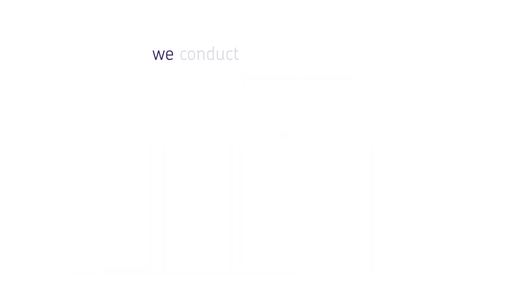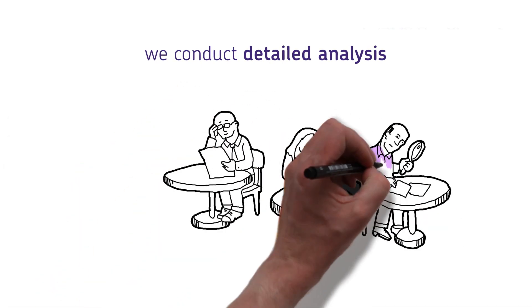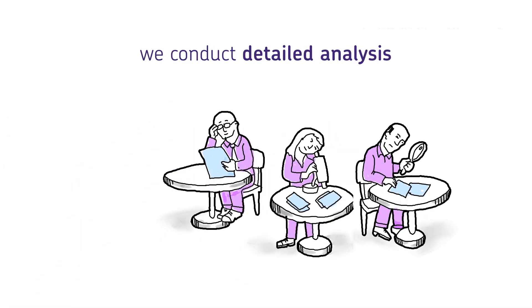At AQA we do a detailed analysis of every single question on every single question paper after the examination. We use this to identify where things have worked well and how we can make our assessments even better in the future.